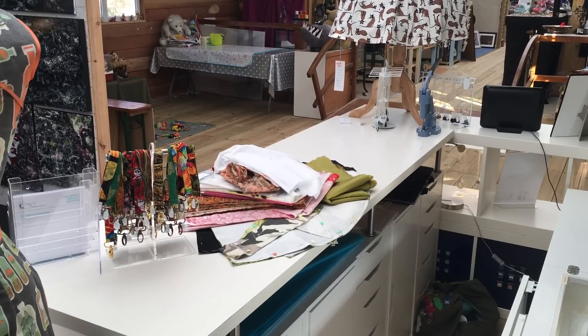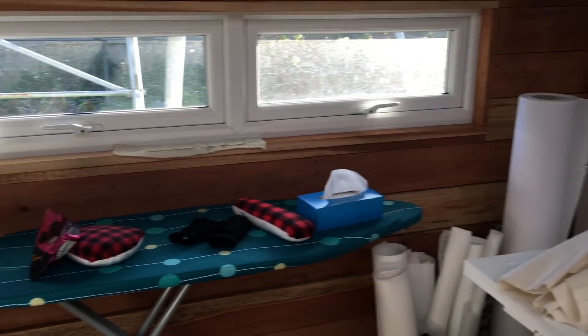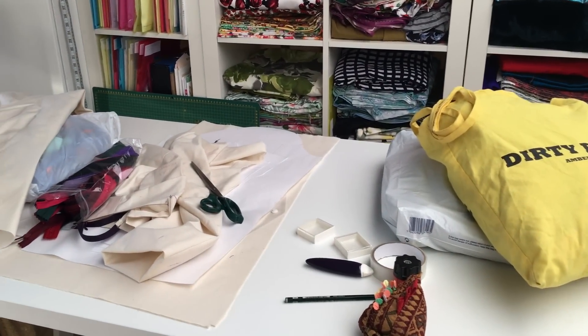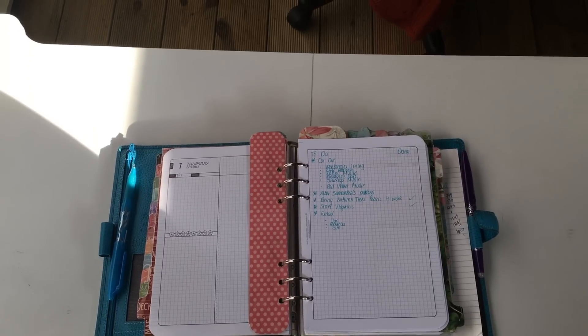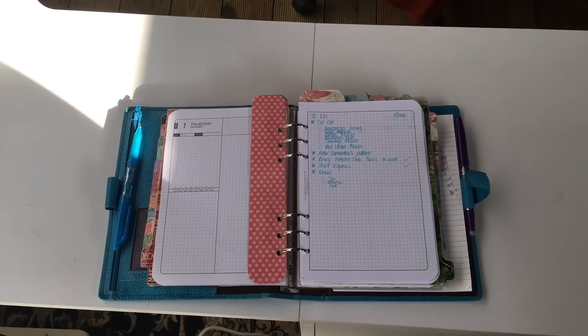So basically it's organised chaos here. I'll give it a quick spin round — I have a million things to do and I generally start my day by writing my to-do list, which gives me great pleasure when I get to take things off. So let's start with all the cutting out. Wish me luck.